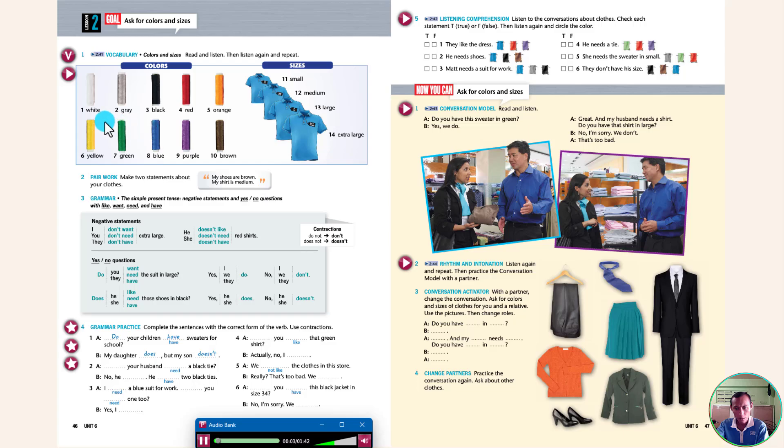Read and listen. Colors: 1. White. 2. Gray. 3. Black. 4. Red. 5. Orange. 6. Yellow. 7. Green. 8. Blue. 9. Purple. 10. Brown. Sizes: 11. Small. 12. Medium. 13. Large. 14. Extra large. Now listen again and repeat.